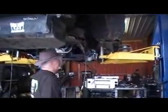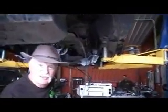Follow me — Open Heart Surgery. We're in the belly of the Jeep. Del Albright here, Blue Ribbon Coalition. And we're here in the shop, TNT Customs in Cheyenne, Wyoming.